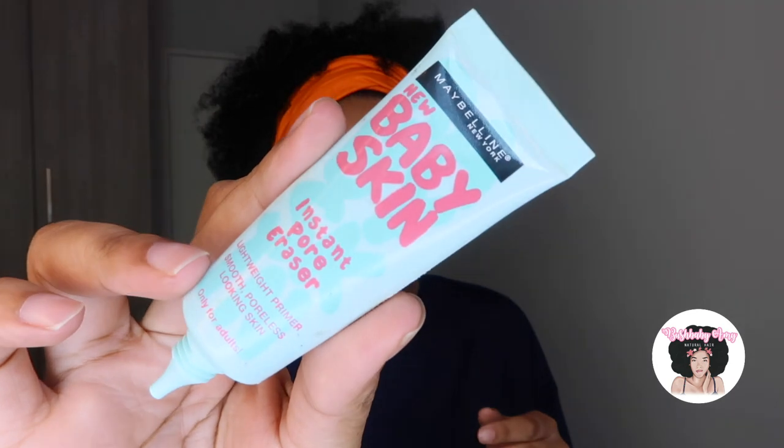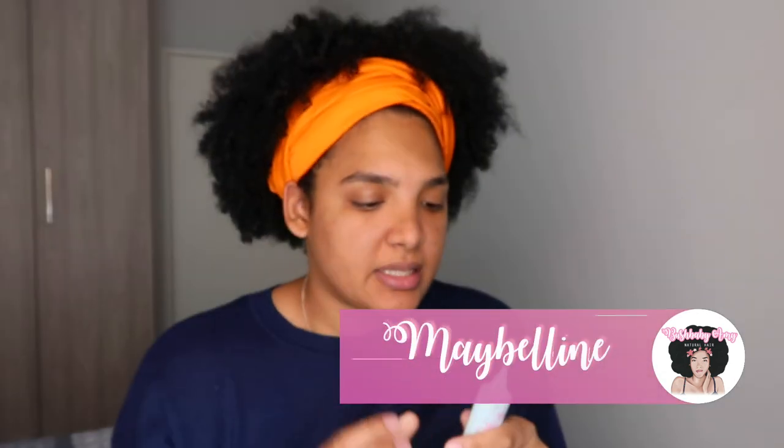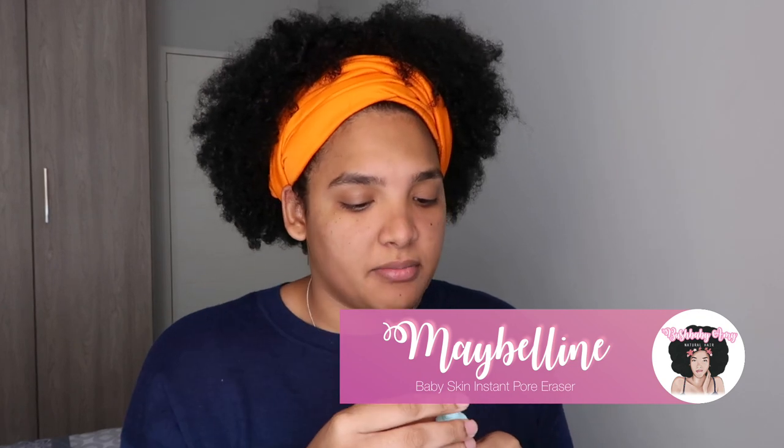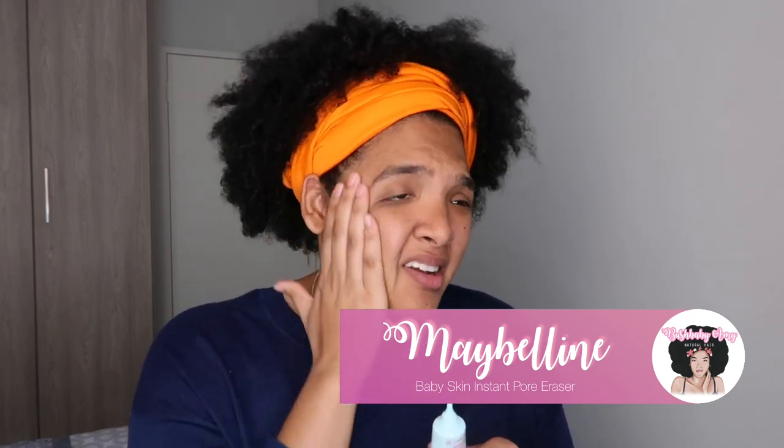What I'm doing now is I've used the Maybelline Baby Skin Instant Pore Eraser as a primer. Applying the primer helps make your face appear smoother — that's what I believe anyway. Don't judge me, but I don't have a foundation at the moment.